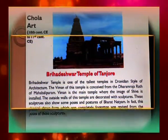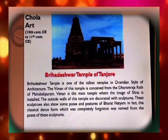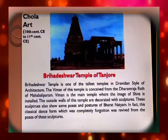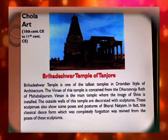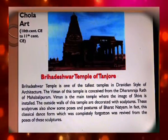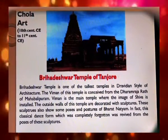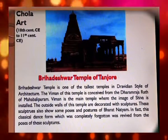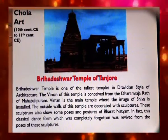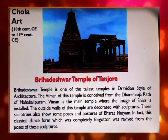Now we have come to the Chola dynasty, 10th to 11th century Christian era. The Brihadeshwar Temple of Tanjore is one of the tallest temples in Dravidian style of architecture. Its vimana is conceived from the Dharmaraj Ratha of Mahabalipuram. The vimana is the main temple where the image of Shiva is installed, and the outside walls are decorated with sculptures showing poses and postures of Bharatanatyam. This classical dance form, which had been completely forgotten, was revived from the poses of these sculptures.